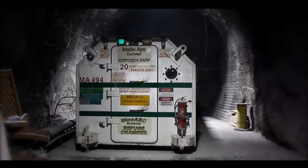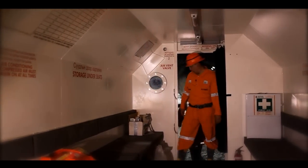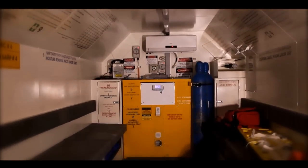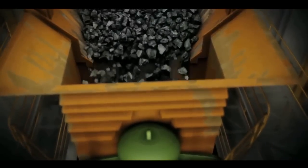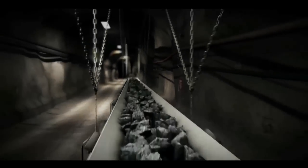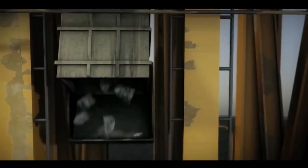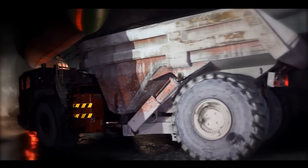One of the most important facilities constructed underground is the refuge chamber, where workers will be safe in an emergency. 20 other facilities will be built deep underground. Some of these will process the ore, crushing it further and conveying it to the surface. Other facilities will be used to maintain machinery, provide fuel, and ensure that everything is in place to allow mining to continue uninterrupted.